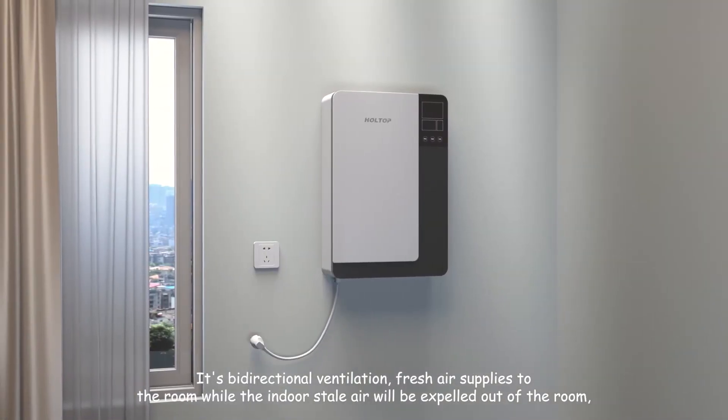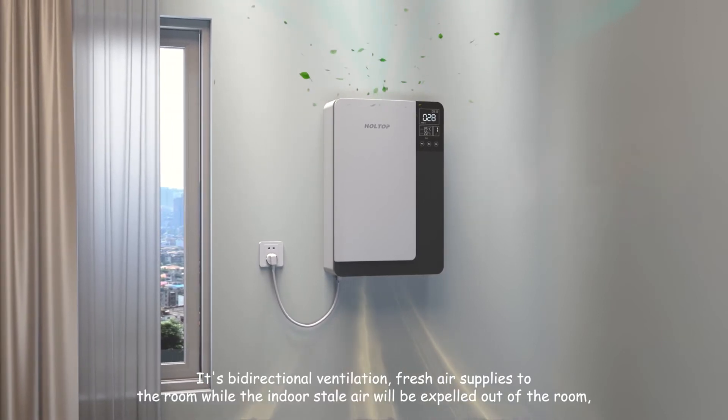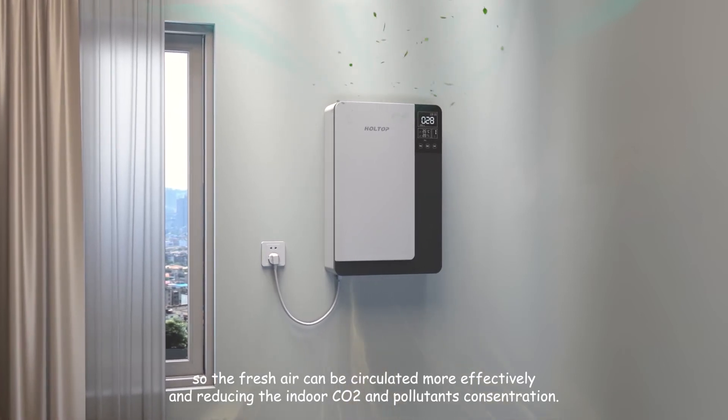It's bi-directional ventilation: fresh air is supplied to the room while the indoor stale air is expelled out. This allows fresh air to circulate more effectively, reducing indoor CO2 and pollutant concentration.